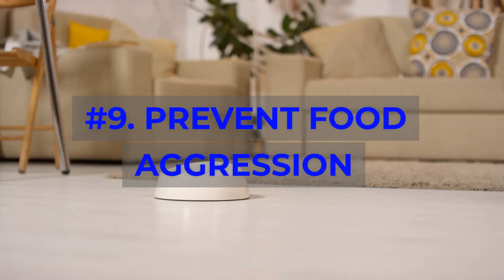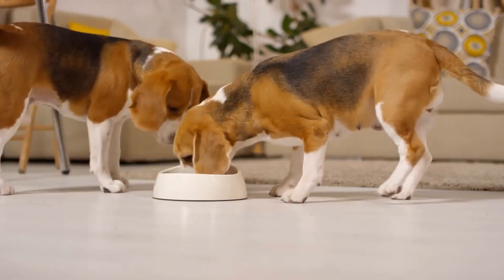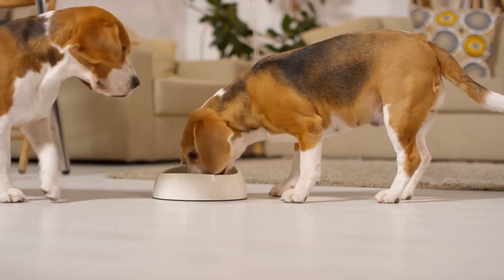Number 9: Prevent Food Aggression. Train your Beagle to be comfortable with you being around their food. Touch their bowl while they're eating and reward them for calm behavior, helping to prevent food aggression.